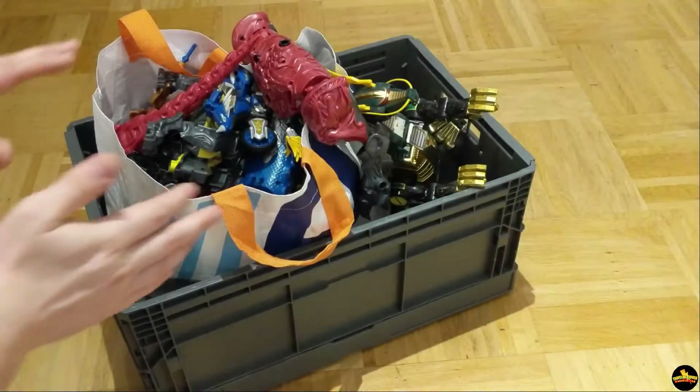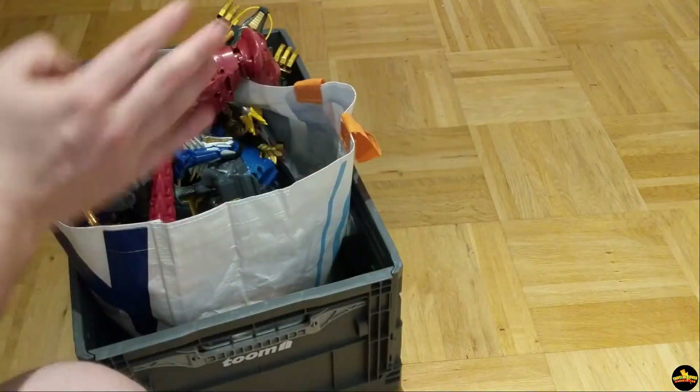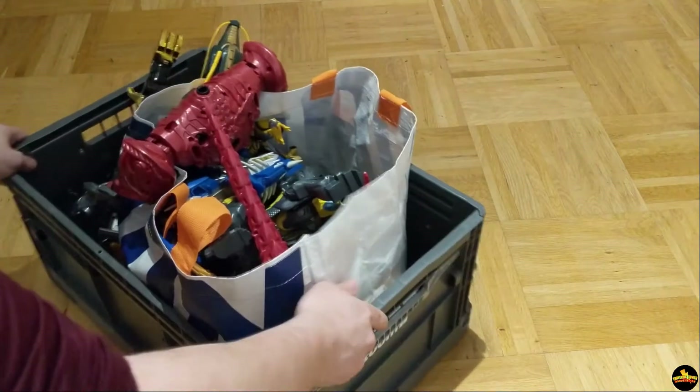Alright guys, we already got the bin. I'm excited. Let's get this home and open it. Alright guys, we're back home with the lot. Let's look through it. Let's see what we got.